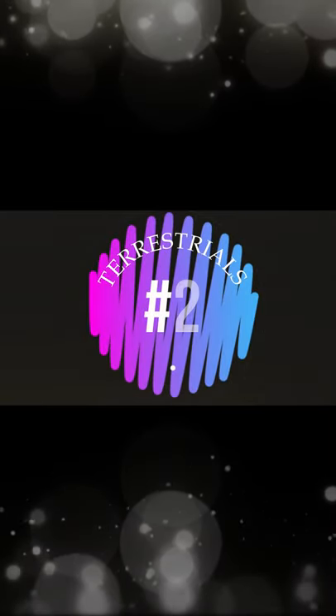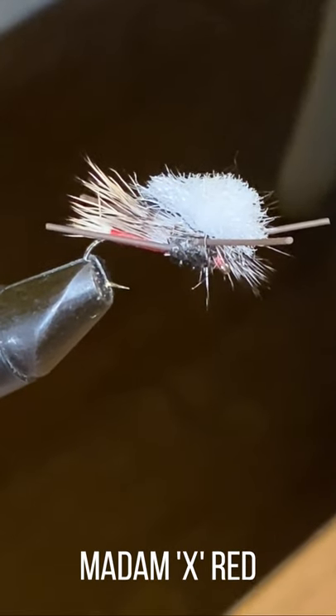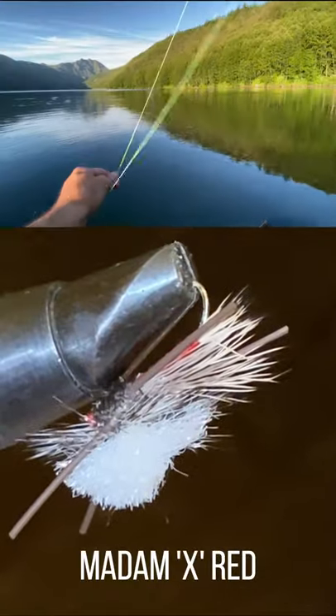Coming in at number two is the Madame X. The Madame X is a very effective topwater fly, specifically in the red color and in all sizes. Take a look at the video above. There he is.